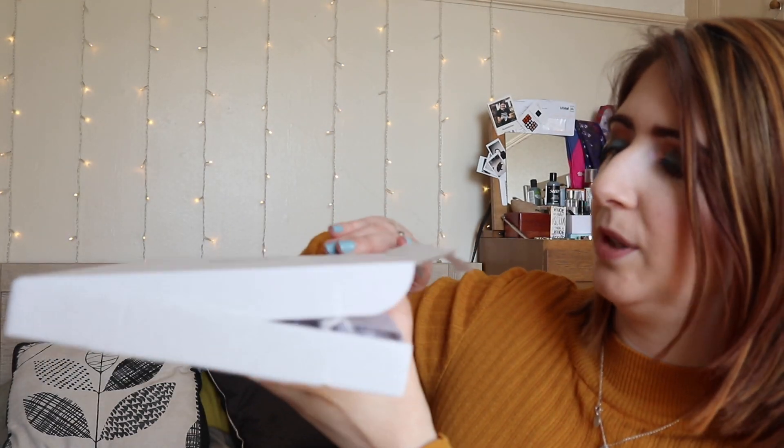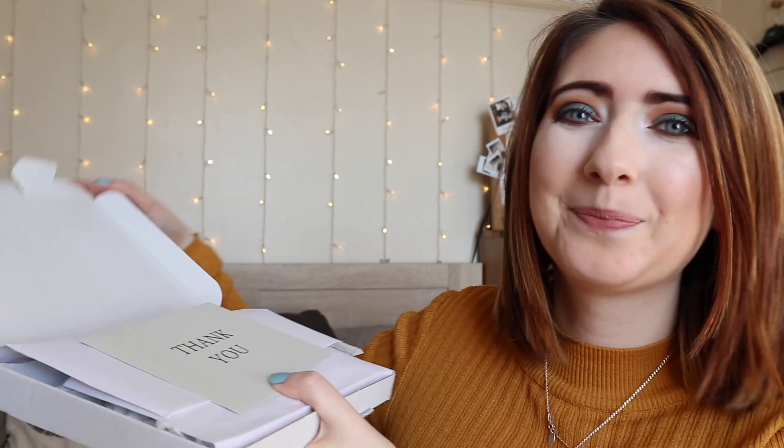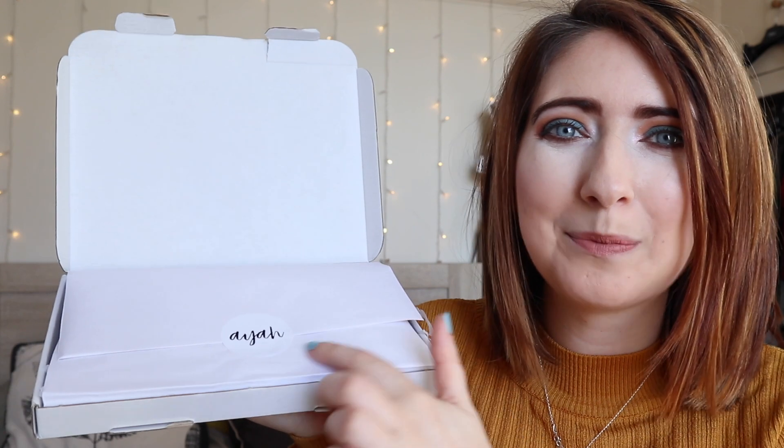Opening it up — oh, I've ripped it! It's got a little thank you card. This is the card you can put in — they do a range of personalized little cards you can select to go in your box. This one says 'Willow, we hope you enjoy your pamper gift set, courtesy of Aya Gifts.' That's so cute! I'm looking forward to trying this tonight — it's Valentine's Day, why would you not pamper yourself?